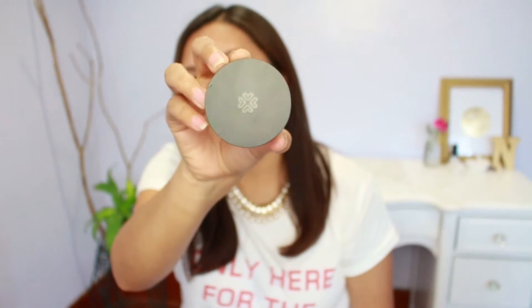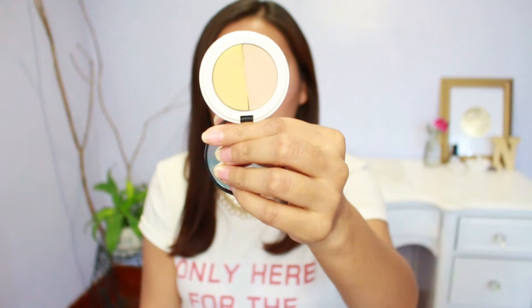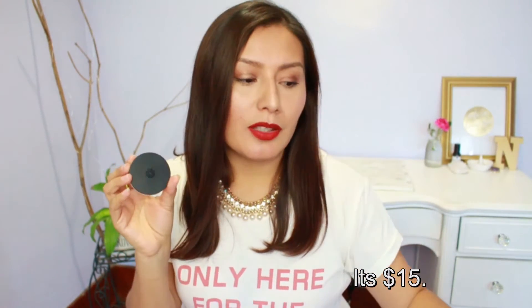Moving on — this is the eye primer from Lily Lolo, and it comes in two shades: a more yellow tone and a more neutral tone. It's also a cream eyeshadow primer but I don't feel like it turns into a powder at all. I like it but I'm not crazy about it. It's around $19, so it's cheaper than the Red Apple Lipstick one. The reason I'm not that into it is because it does crease even if I set it.